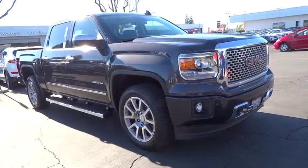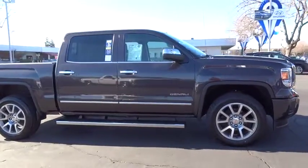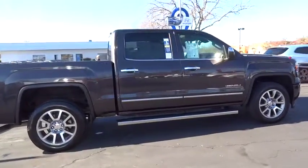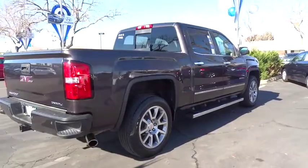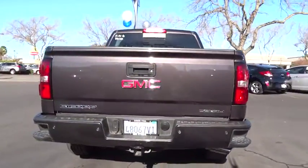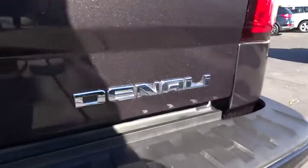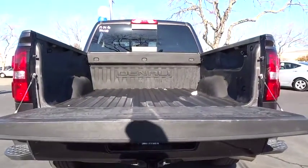The 2015 GMC Sierra 1500 offers a five-star frontal and side crash test rating and a combination of mechanics and aerodynamics that give it better conventional V8 fuel economy than any competitor. The Sierra 1500 comes standard with a Vortex 6.2 liter and 5.3 liter V8 engine and an electronically controlled automatic transmission that combines high max hauling capability with precise control.